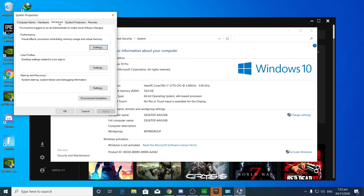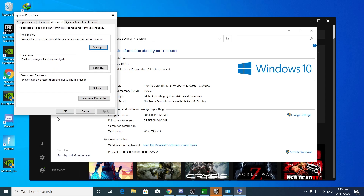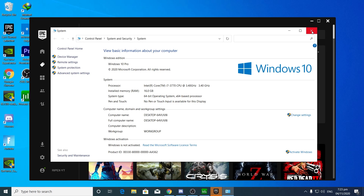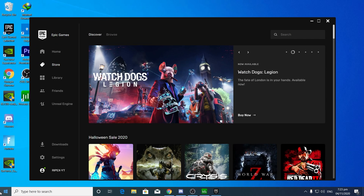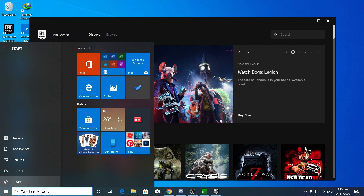Now close that window, go to Advanced System Settings, then Settings under Performance. Select Adjust for Best Performance, then from there select only: Show thumbnails instead of icons, Show shadows under windows, and Smooth edges of screen fonts. Apply the settings, click OK, and close all windows.